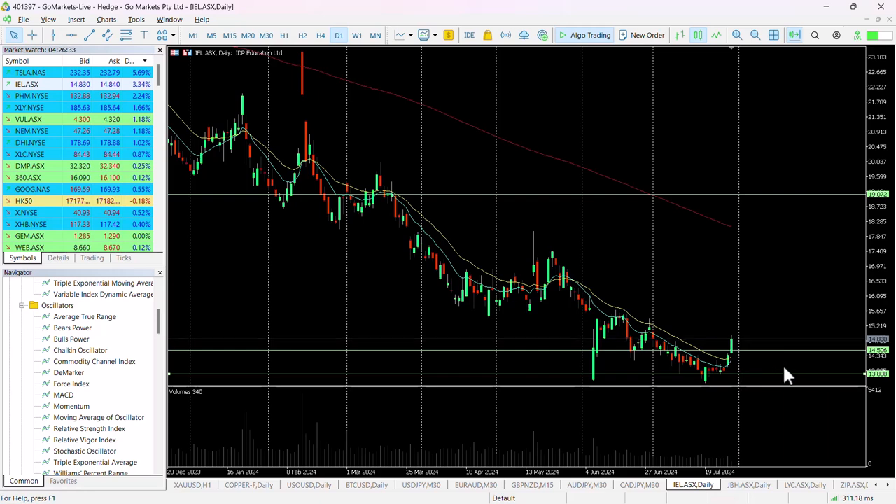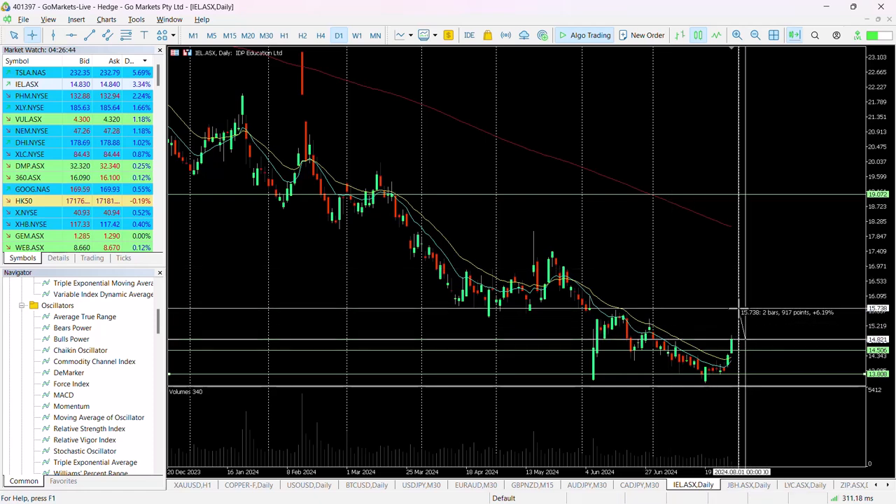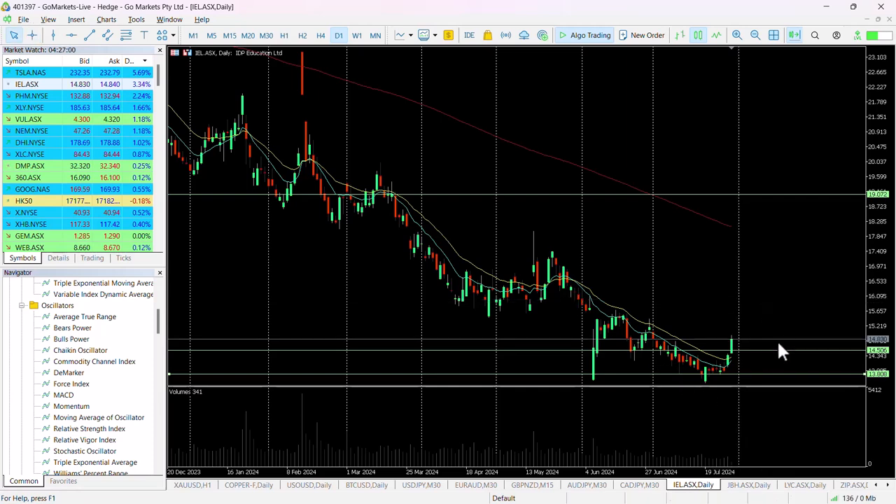Two successive days of 3% gains to push us up towards $14.83. We see a fairly reasonable chance of an upside move towards this $15.75 level, maybe even up as far as $16 in the medium term. That would be a gain on today's price of around about 7.85%. This stock is looking as though it's broken out of this downwards trend channel.